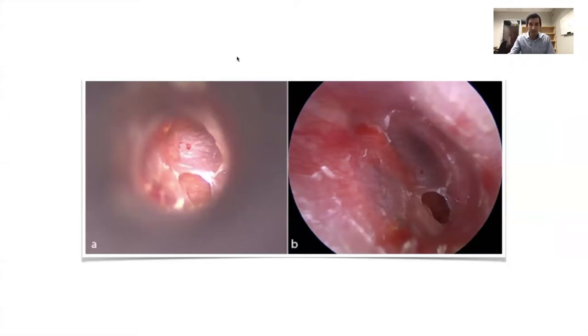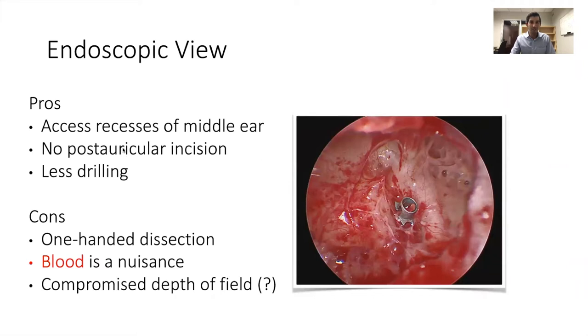This picture exemplifies the difference in the field of view you get with a microscope versus an endoscope — the endoscopic picture is a little more friendly. The advantages to the endoscopic view include easy access to the middle ear recesses, no posterior incision needed, and less drilling. The cons are that you have to use one hand to dissect, blood is a nuisance and difficult to manage, and there's a compromised depth of field — though practically speaking I don't think it's a limitation, as we've learned to overcome it in endoscopic sinus surgery.